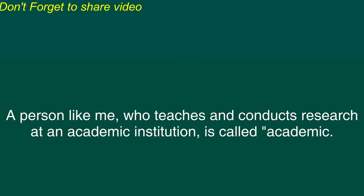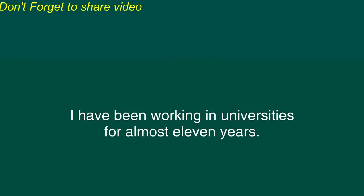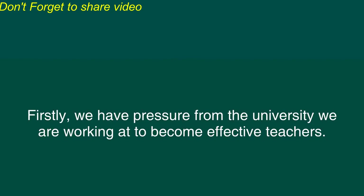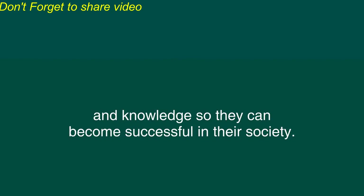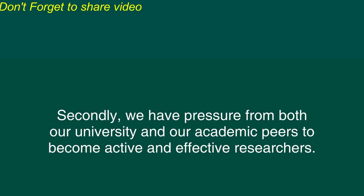Life in Academia. A person like me who teaches and conducts research at an academic institution is called an academic. The academic institution may be a form of a university, a college, or another post-secondary institution. I have been working in universities for almost 11 years. While enjoying my life in academia, we academics also have a lot of stress and often go through a large amount of stress and frustration. Firstly, we have pressure from the university we are working at to become effective teachers. As the environment, in terms of the society and the marketplace, has become more dynamic and competitive, we as teachers must provide students with necessary skills and knowledge so they can become successful in their society. It requires a lot of preparation, updating of material, self-learning, and continuous improvement in teaching. For these reasons, teaching and learning should complement each other.